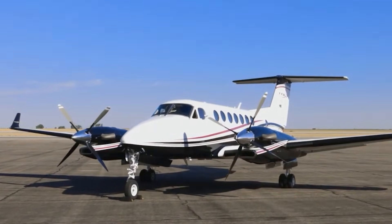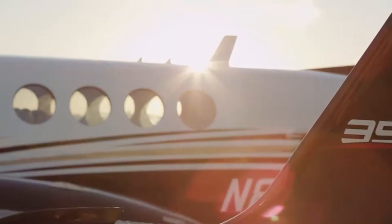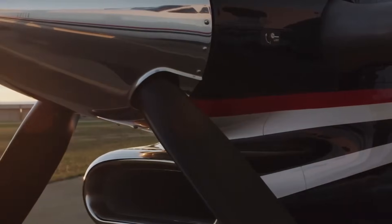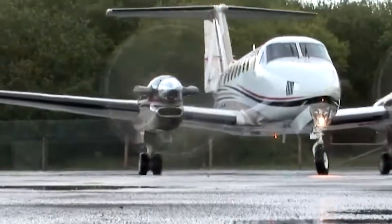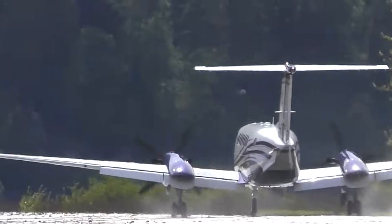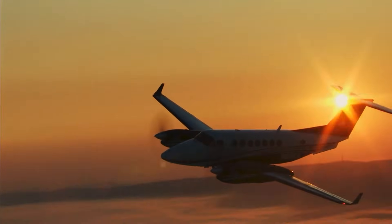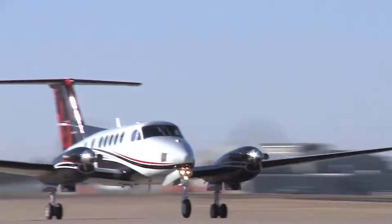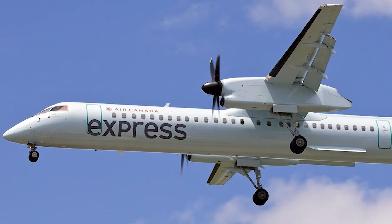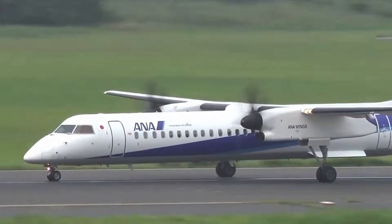And here's where it gets interesting. Twin turboprops aren't just planes with two props spinning on either side. They're sleek, efficient machines designed to punch above their weight. Spot one taxiing down the runway, and you immediately notice that signature look — two engines, one on each wing, humming with power, ready to launch. These planes aren't just about looks. They're about smart travel. Fuel efficiency? Check. Reliability? Absolutely. Speed?